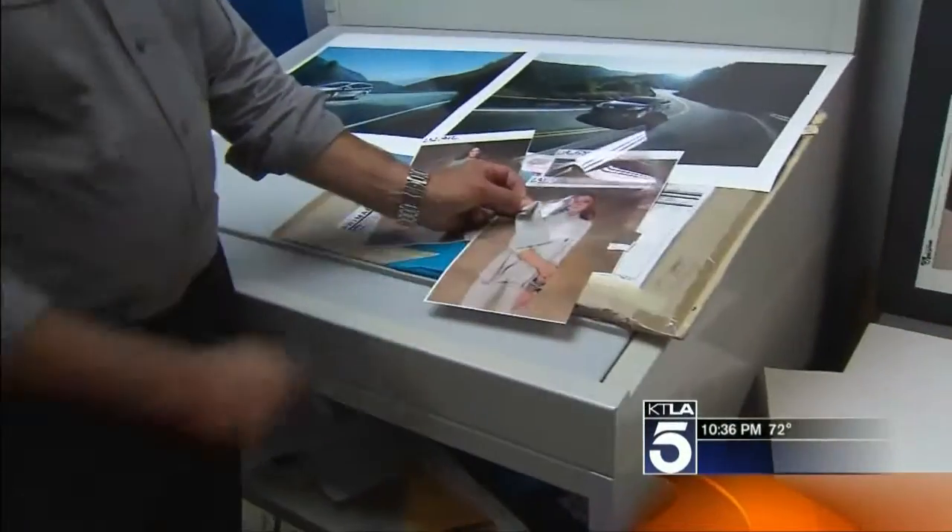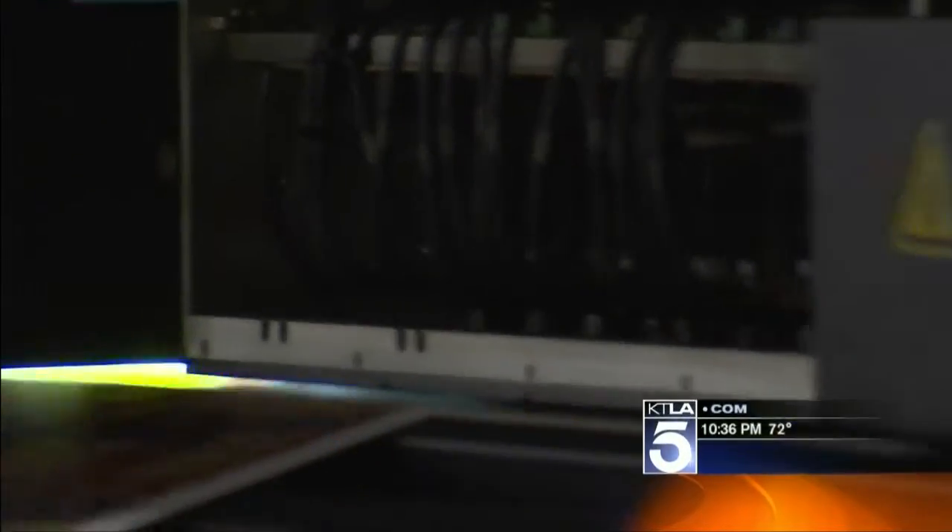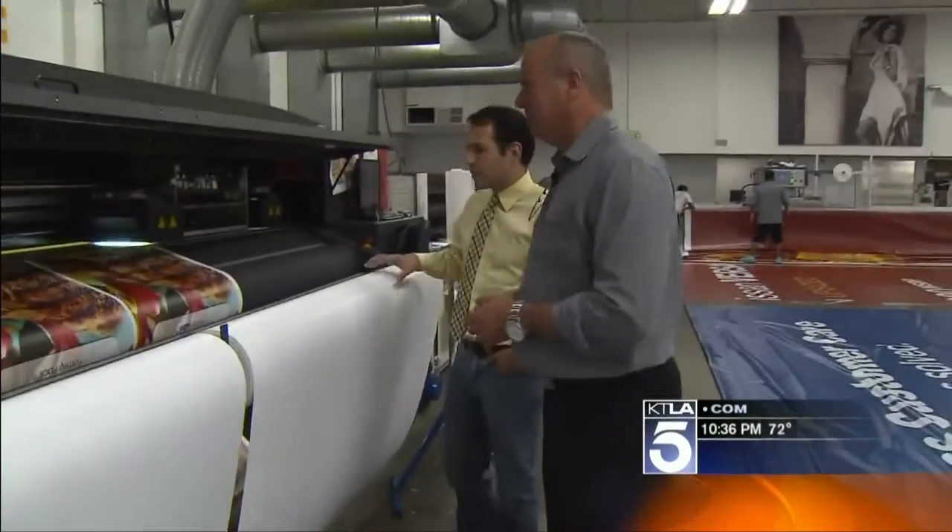A client sends in proofs with actual fabric samples attached. That's the boss man, Dan Hurd, who runs the family business that's constantly cranking out something on those 16-foot monster printers. What's the difference between this and the inkjet printer I have at home, besides its size, obviously?